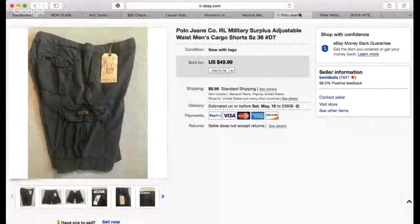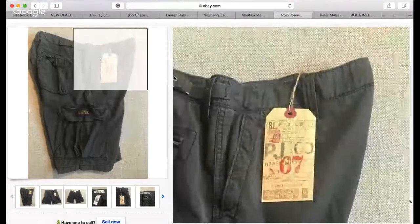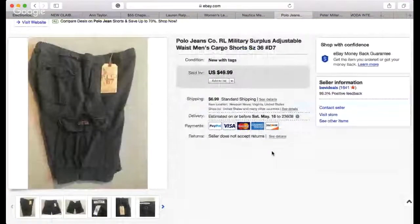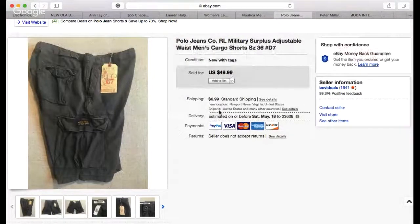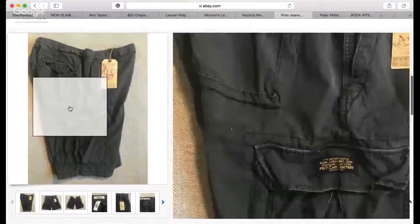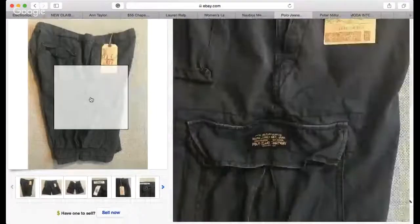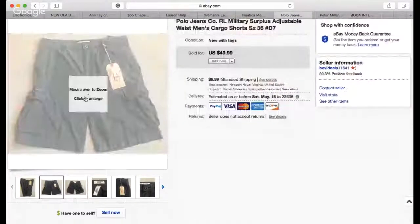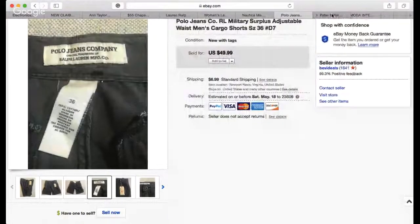The next item I sold is this brand new Polo Jeans Company cargo shorts with a patch — a great score. I paid $3.99 for these, listed January 8, 2019. It took a few months but summer is coming so I knew it would go. Sold at full asking price — $49.99 plus $6.99 shipping. Polo Jeans Company with patches and an adjustable waist sells really well.